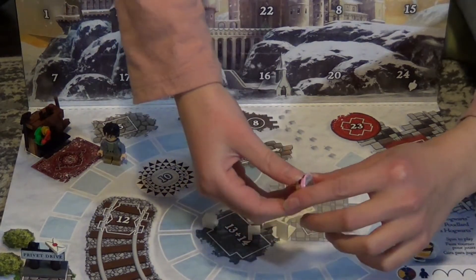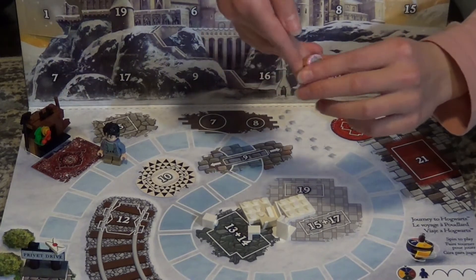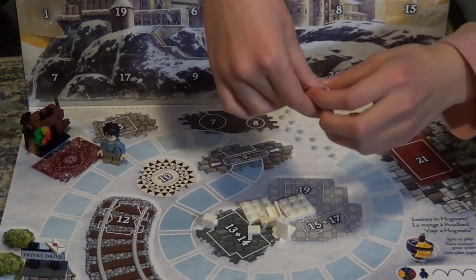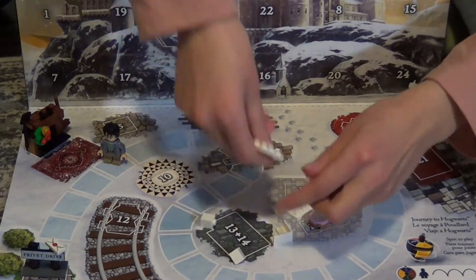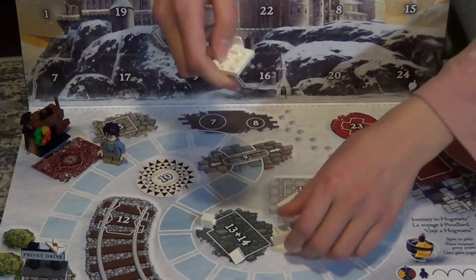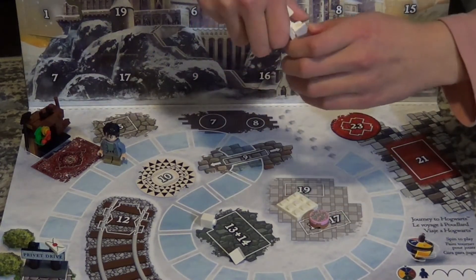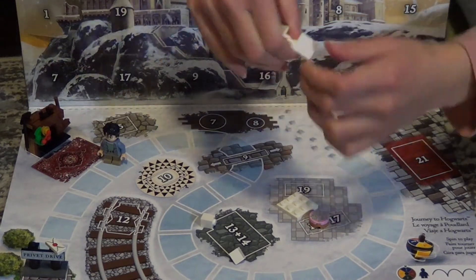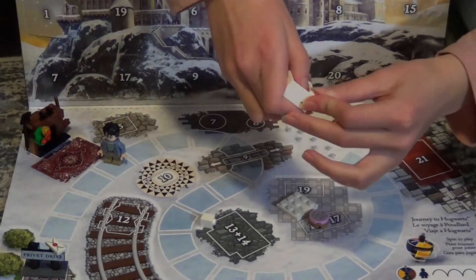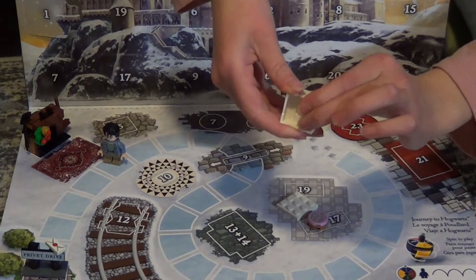I think the only problem with it though is that it doesn't have a split down the middle like in the movie. Otherwise I think this is very cute. I like it. Yeah, that's really cool. I like that. Oh no, I cannot get the corner in. There we go. It's snowing. White brick spot on the sky.